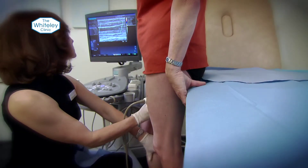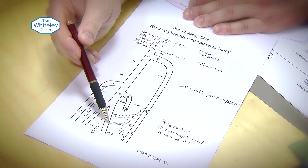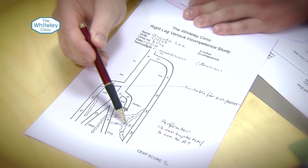The first is that doctors have not bothered to look at where the veins come from. They've assumed they only ever come from the groin or maybe behind the knee. But using the new duplex ultrasound scan that we use at the Whiteley Clinic, we can find they come from all different areas — sometimes the pelvis, sometimes things called perforators. By making a proper road map it means we never miss the veins, so you're not going to get that cause of recurrence.